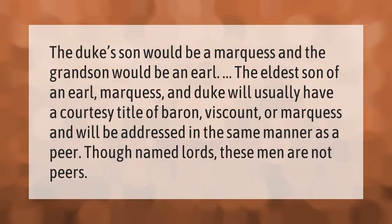The duke's son would be a marquis and the grandson would be an earl. The eldest son of an earl, marquis, and duke will usually have a courtesy title of baron, viscount, or marquis, and will be addressed in the same manner as a peer, though named lords, these men are not peers.